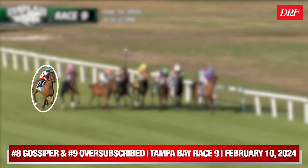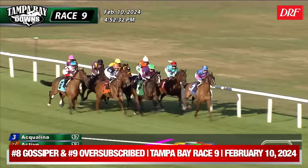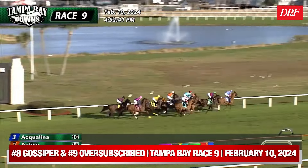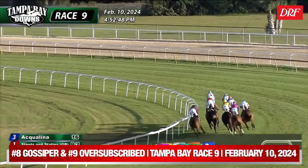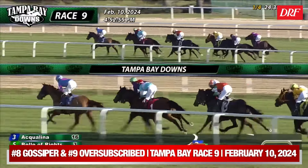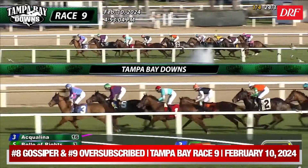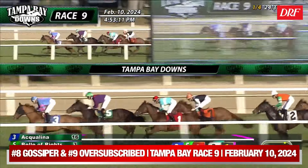Primarily focusing on the number nine, Oversubscribed. Gossiper — a second-time starter — is going to be a little bit keen through the early stages as Junior Alvarado tries to get her to settle towards the back. The problem with Gossiper is she's going to be three to four wide around the turns in a race featuring no pace at the front end — just a glacial clip in the early stages. The Timeform US pace figures for this race are in the low 40s, as slow a pace as you're going to see on the turf. This field really sprints home through the stretch, flying across the wire through the final sixteenth or eighth mile. A horse like Gossiper from her position really has no chance.